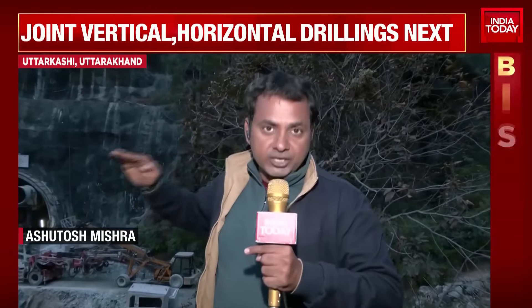The second most critical operation is the vertical drilling. As we speak, 15 meters of digging has already been completed. The time frame given is 100 hours — nearly 4 days. If that is successful, they will use a winching machine: NDRF personnel will go down and lift the trapped workers up.